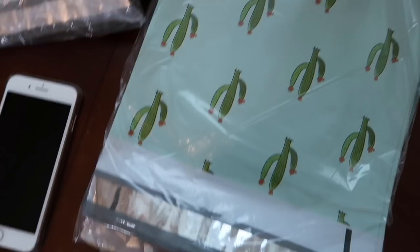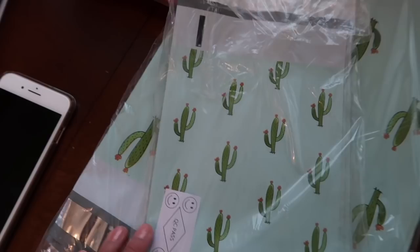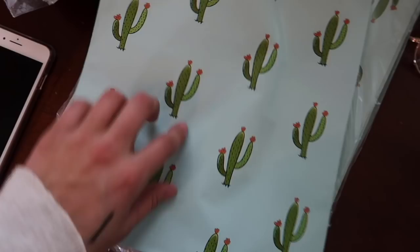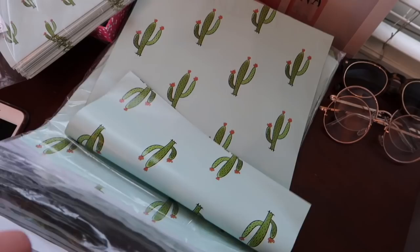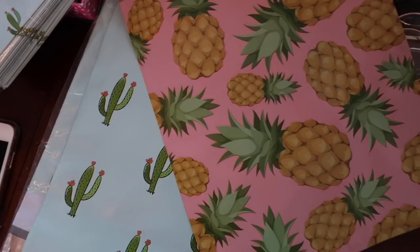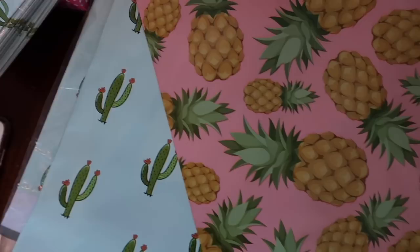I wanted to quickly show you my packaging. I have these really cute printed bags — mini ones for things like sandals, jewelry, or a single top. They have little cactuses on them. And then I have the larger ones, I think these are like 10 by 13. And then I also have these pineapple print ones — I thought they'd be appropriate since spring and summer are almost here. That's my packaging for all of my Poshmark stuff.